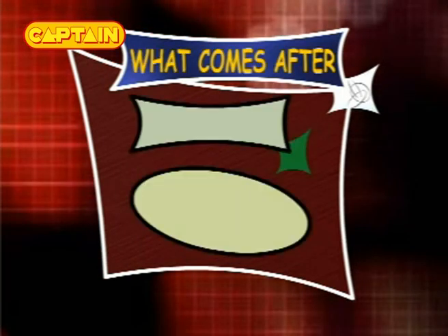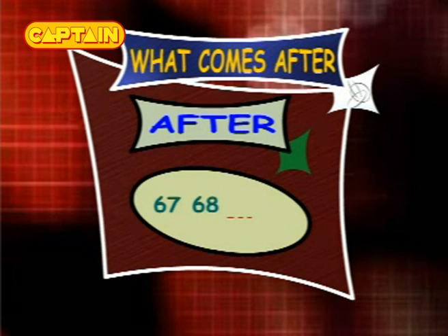What comes after 68? The answer is 69, so the series is 67, 68 and 69. What comes after 30? The answer is 31, so the series is 29, 30 and 31.